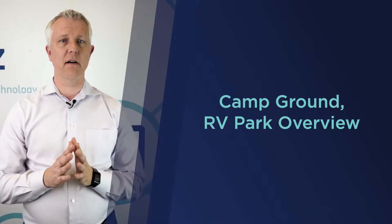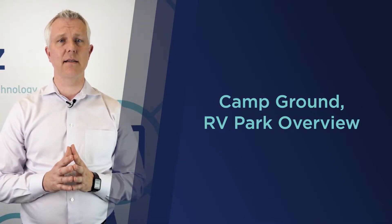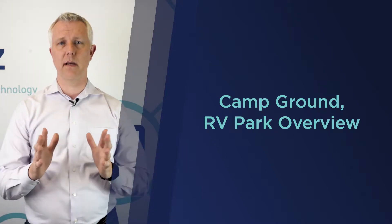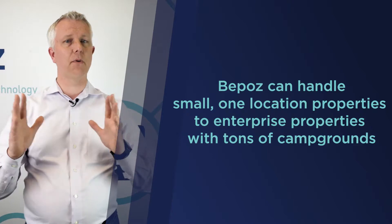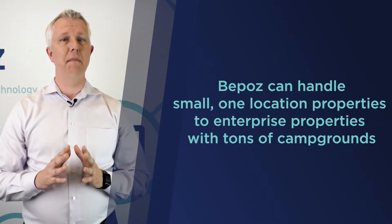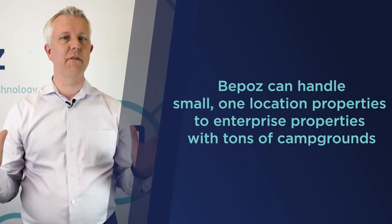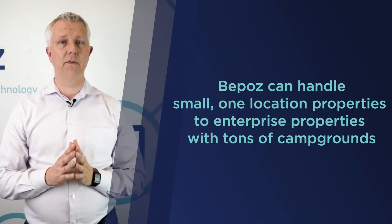Hey, this is Tim with BPOS point of sale for campgrounds and RV parks. Many campgrounds and RV parks come to us for various reasons and at various sizes. We have small single-location properties and enterprise properties with many locations, many campgrounds, and many revenue centers across all their properties — and we can handle all of those.